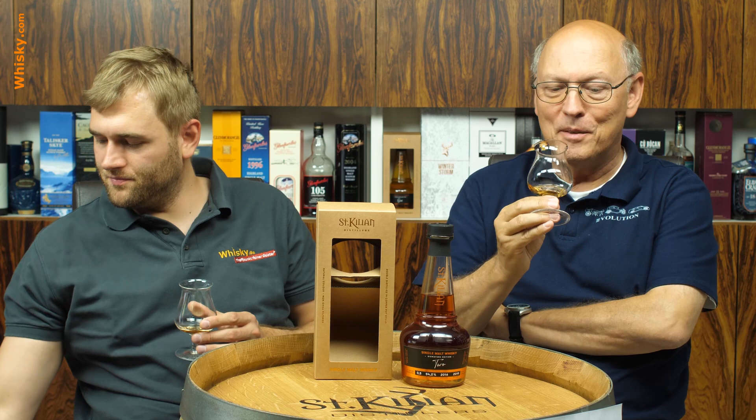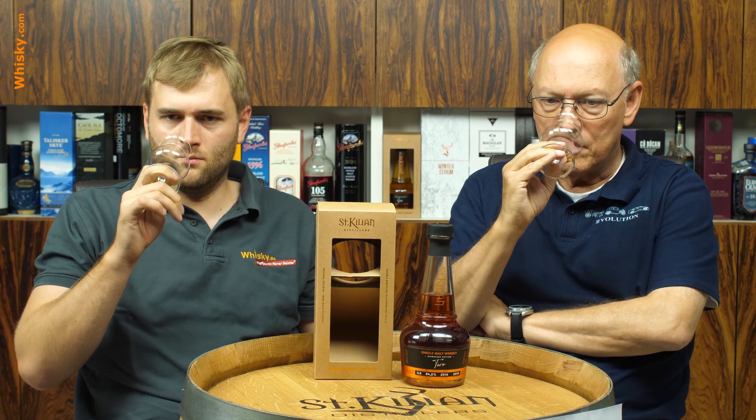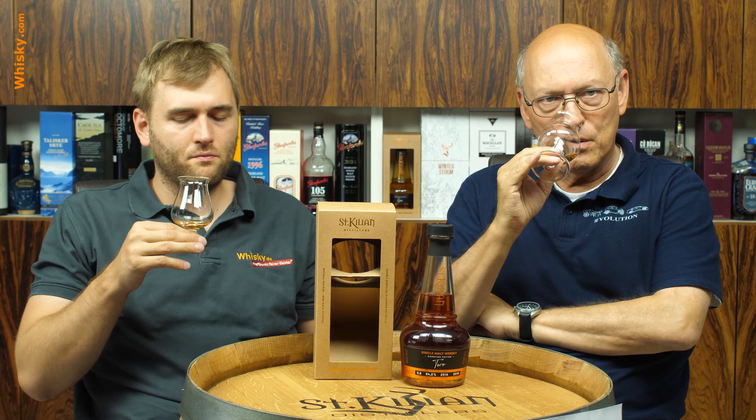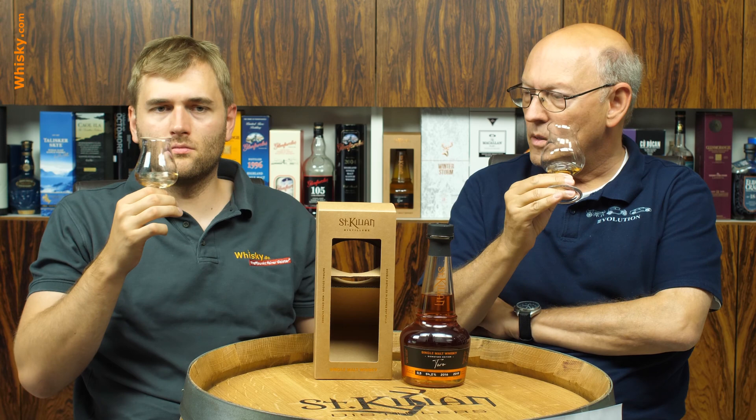You have a lot of fruitiness packed in there — a lot of additive maturation. So you have strawberries, a bit of mint, sweetness, and a little bit of character. But still, with the high ABV, it does burn a bit. I had a big mouthful of water and added a few drops, bringing it down to about 45 to 48. Now the smell is much more welcoming and the vanilla shines through — more maltiness too. It becomes much milder and sweeter when you add a little water.